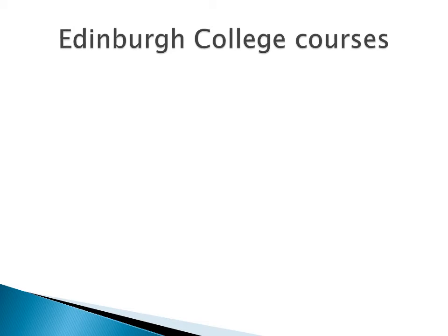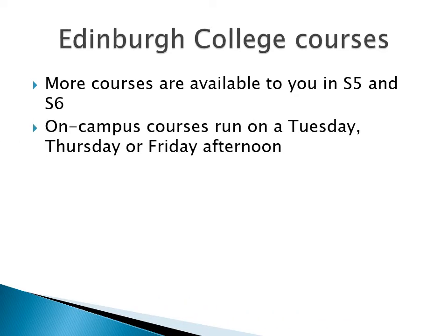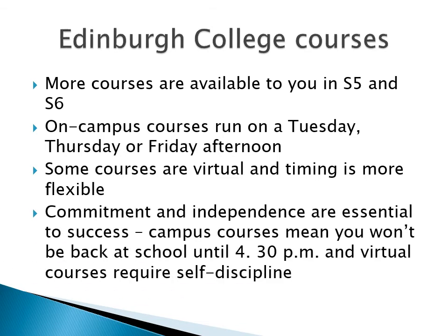A wee bit about college courses first. There are more courses available to you in S5 and S6 than was the case in S4. On-campus college courses run on a Tuesday and a Thursday afternoon, and there are a few courses which run on a Friday afternoon. Some courses are virtual, and when you study these courses is a wee bit more flexible. You have to be committed to take on one of the college courses, though — you won't be home until around 4.30pm, and lunch can be a bit of a rush. The virtual courses, where you don't travel to a college campus, require self-discipline and good organisation skills.